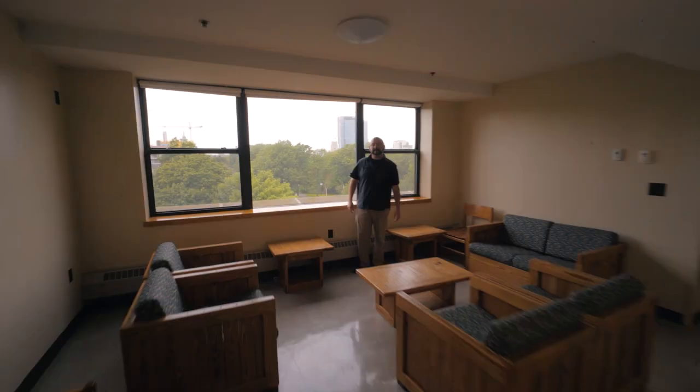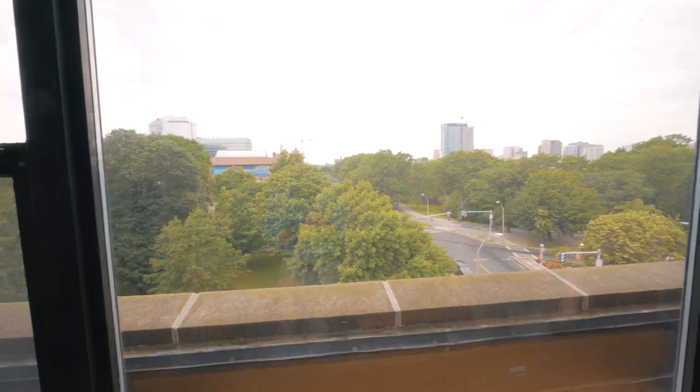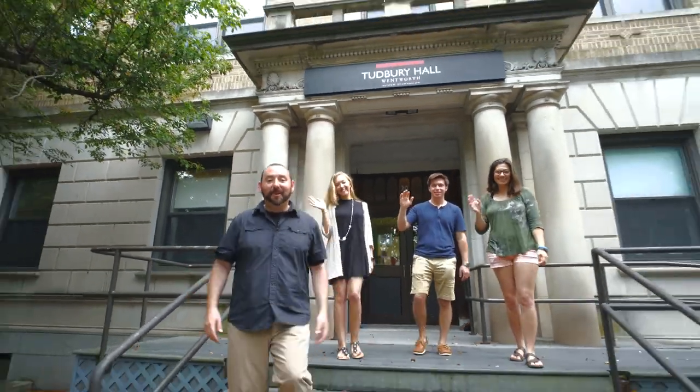Tudbury Hall also has a fitness center on the ground floor, which is open and accessible to residents throughout the year. As you can see behind me, some of our suites even offer great views of the Fenway area. Thanks so much for joining us. We hope you enjoyed the tour.